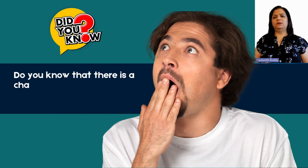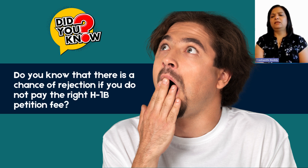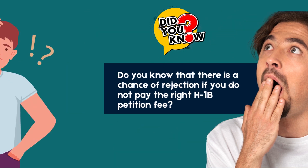Fees are another reason USCIS will send an RFE, or might sometimes reject the petition. When I say reject, the mailroom will reject the petition without even looking at the merits of the case. So this is one thing to watch out for.